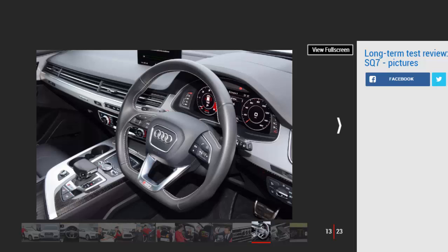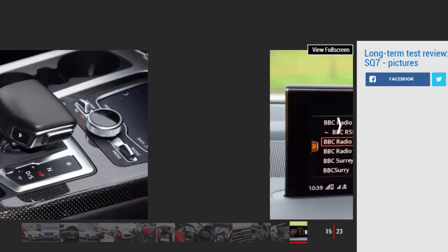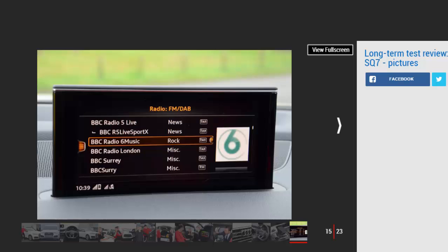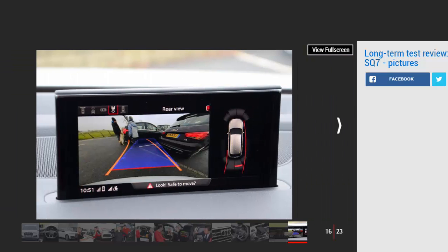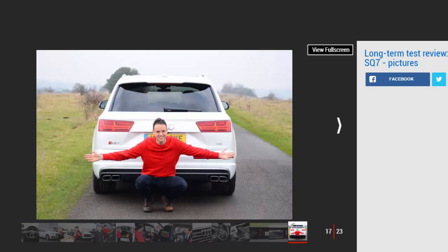Move further back in the cabin and rear occupants are equally well catered for. My two young daughters can't wait to use the 10.1-inch screens that come as part of the £1,180 Audi entertainment mobile package, while the £1,700 panoramic roof ensures the cabin feels light and airy at all times. The two rearmost seats ensure capacity for seven, and folding them is as simple as pressing a button in the boot. I'm going to need the maximum 1,890-litre capacity shortly, with a house move imminent.